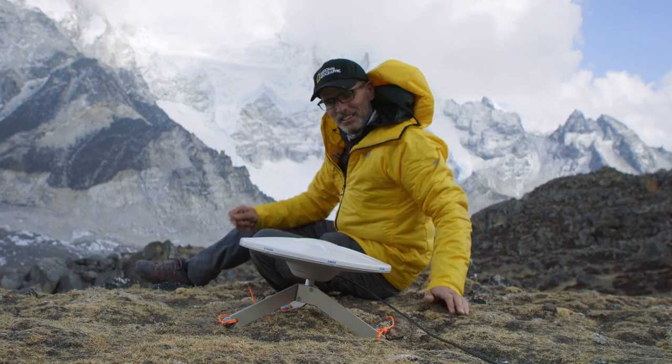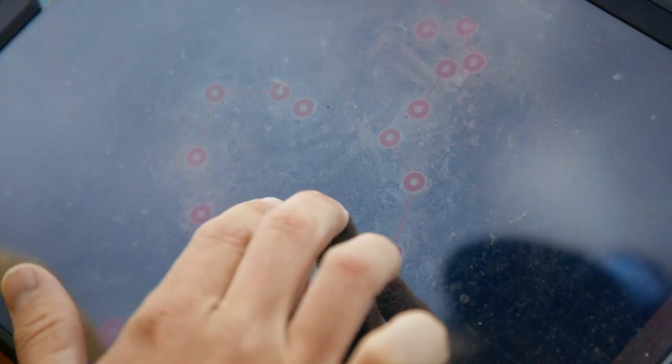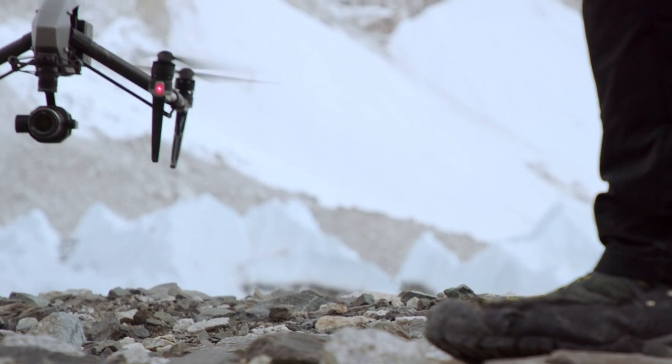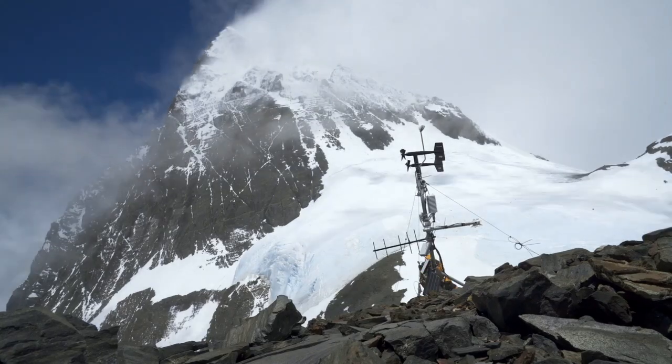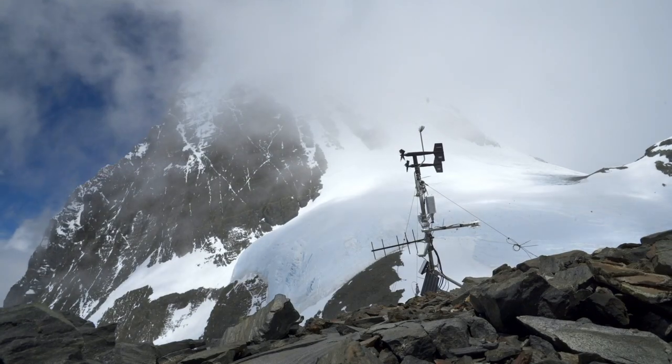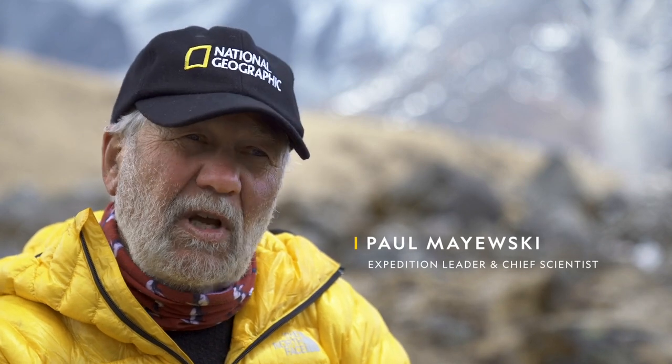Scientists involved in this program came from the fields of glaciology, from mapping, from geology, from biology, and from meteorology. The ultimate goal of this project is to turn the science into something that has value for the people.